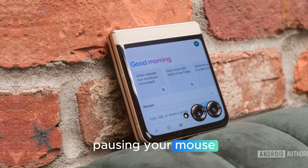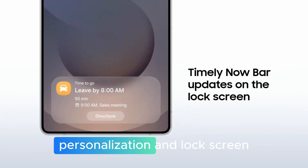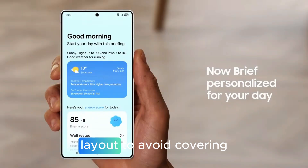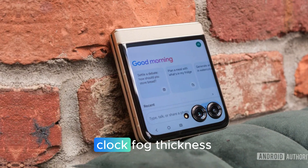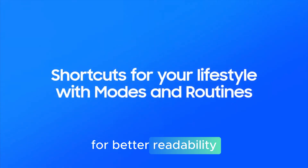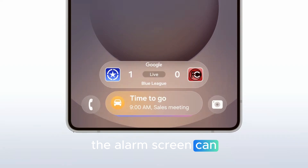Dwell and corner actions let you trigger custom actions by pausing your mouse or using screen corners as hot zones. Personalization and lock screen: automatic lock screen layout adapts to avoid covering key areas of your wallpaper. Clock font thickness lets you fine-tune the lock screen clock weight for better readability. Weather-aware alarms — the alarm screen can show current weather.